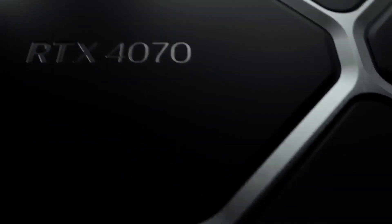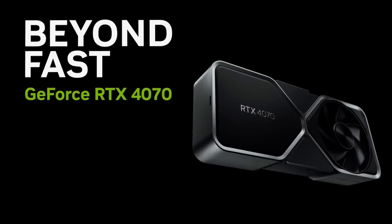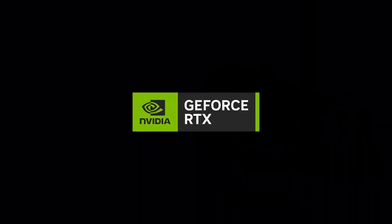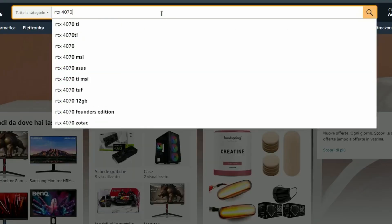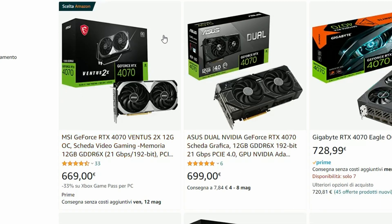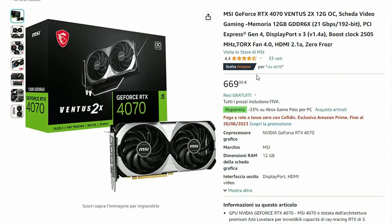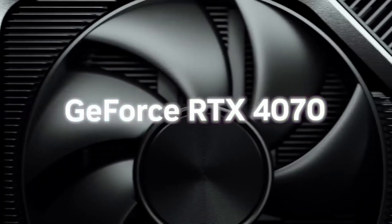It's been a couple of weeks since the RTX 4070 was released, and surprisingly, it's in pretty good stock, even here in Italy. You can find an MSI model for 669 euros from Amazon. It's been a long time since we've seen a GPU close to their MSRP when it's first released. Is it really that bad? Well, we're here to find out how good or bad of a value the RTX 4070 is.